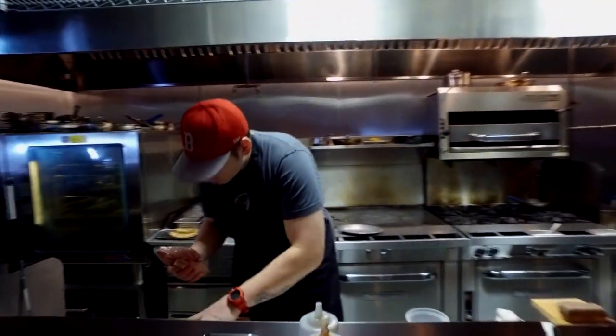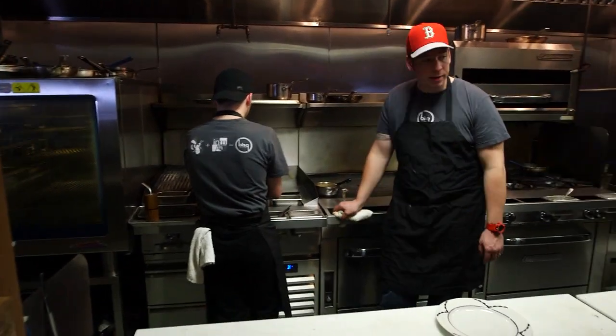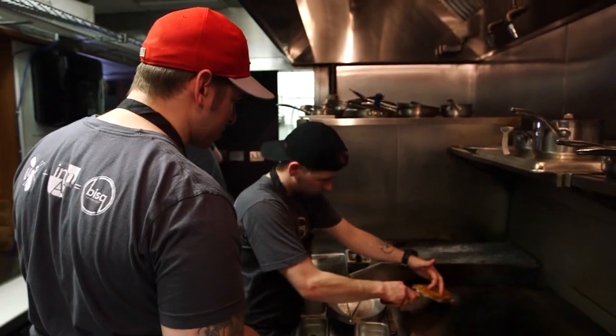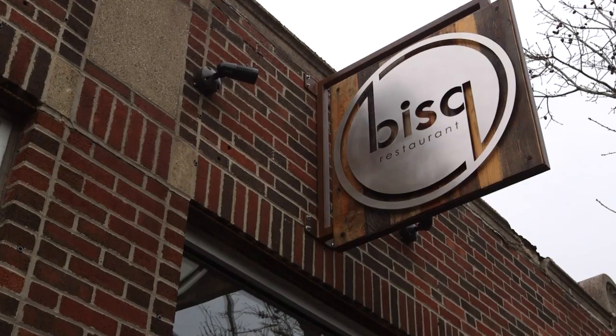After years and years of perfecting his skills, Dan is passing on all of his know-how to his team. They come in every day, they're there early — it's not about the money. It's about having fun, creating, learning, and developing your craft. And now you can taste it all at Bisque.